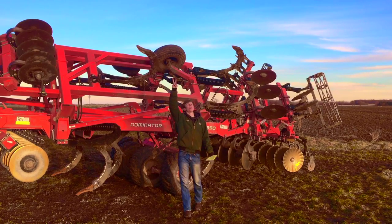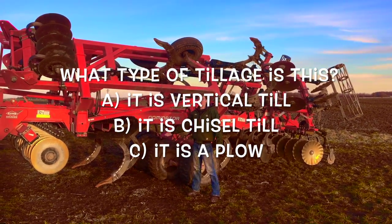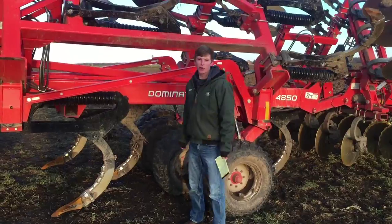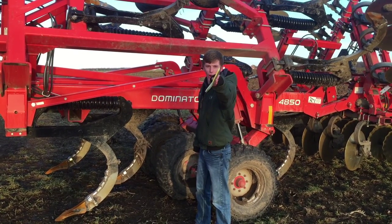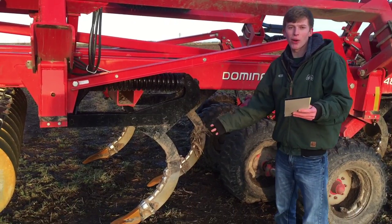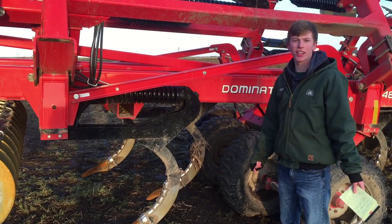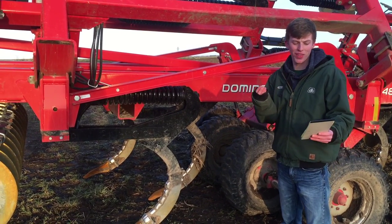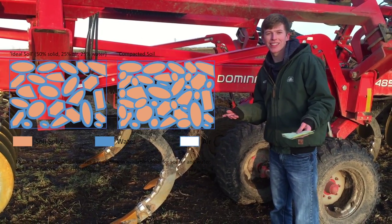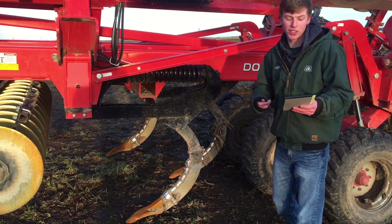This is question number four: what kind of tillage is this machine? If you guessed chisel till, you are correct. Good job. A chisel plow digs into the soil and helps break it up, so there is less compaction. Compaction is bad because the soil has less pore space, which can cause drainage issues and yield issues.